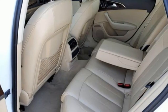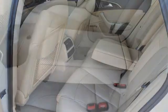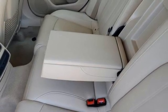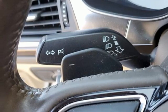A refrigerated box located in the glove box, express open and closed sliding and tilting sunroof, intercooled turbo inline four-cylinder engine, and gas pressurized shocks.